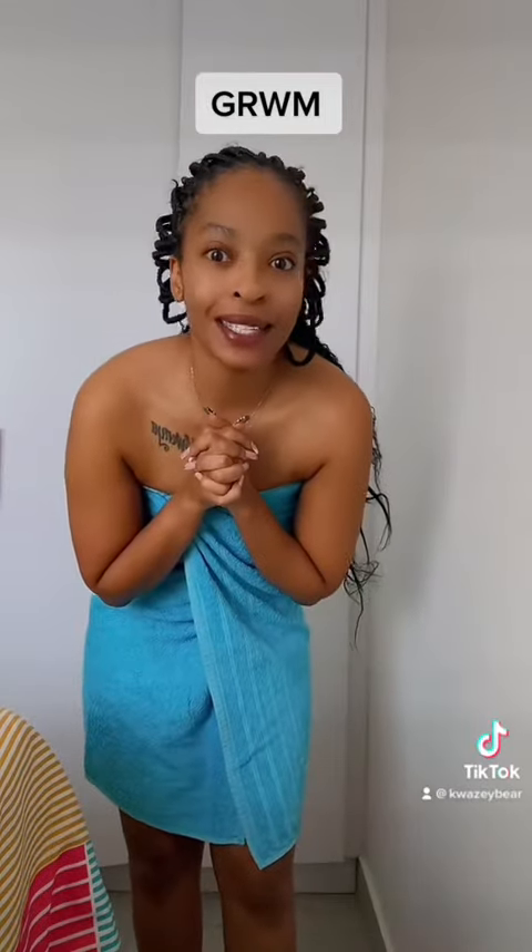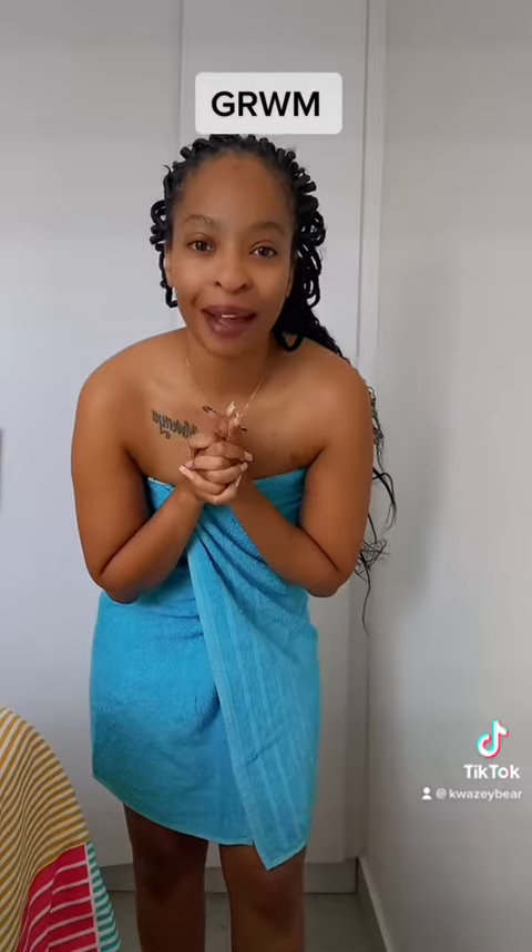Hey hey hey, I'm back with another get ready with me slash get dressed with me to go pick up my son from school. I'm running out of like ideas, but let's see what we can do together.